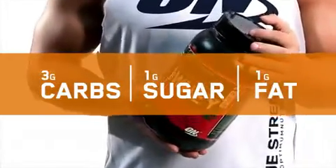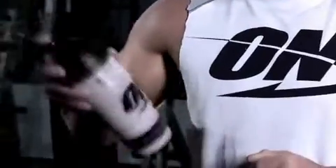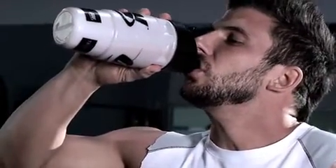What sets Optimum Nutrition apart from the other companies, besides the quality of course, is the taste. If I'm craving a cheat meal, I'll pop one of these in the blender with some ice and have a shake out of it, and that satisfies my sweet tooth. It really tastes that great.